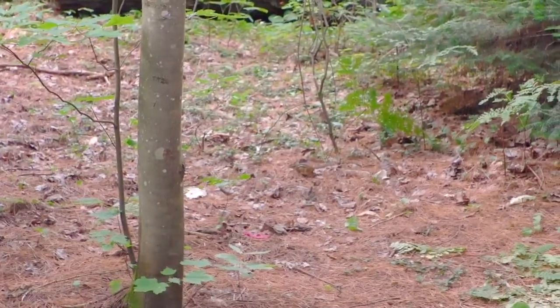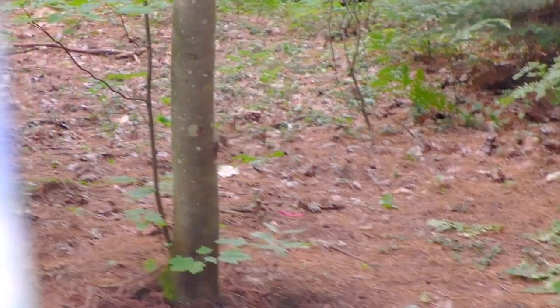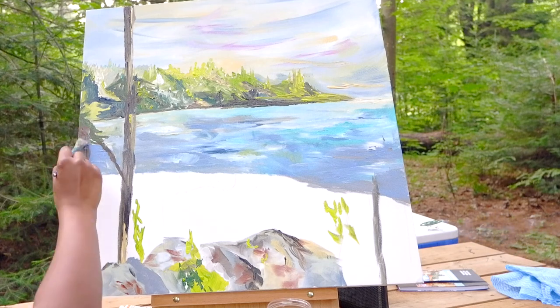See that little guy over there? His name is Chippy. I named him and I see him every day — he comes by and checks up on me. Just now he just told me my painting looks great.